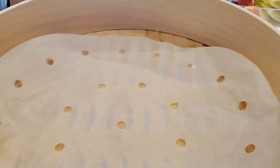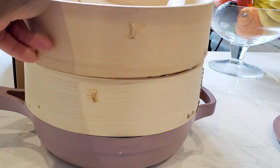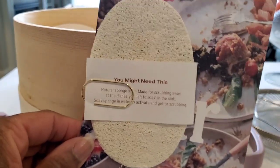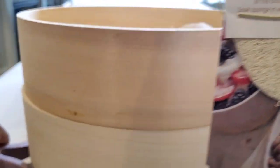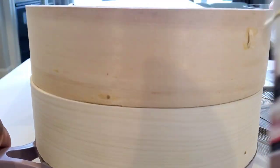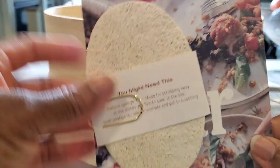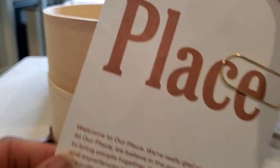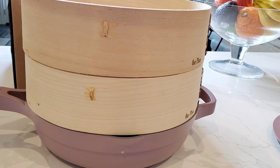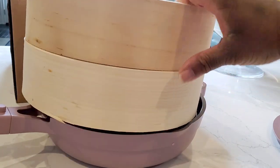My son made some buns this morning for breakfast and he used the steamers for that. The steamer also came with one of these scrubby pads — one came with the Always Pan when we first ordered it, and then they sent another one with this little card when the steamers came. I love how nice and light it is, even with the steamers on.